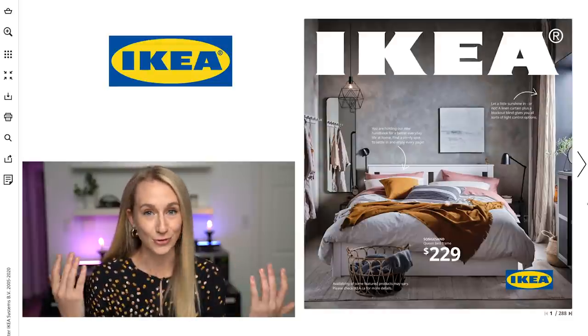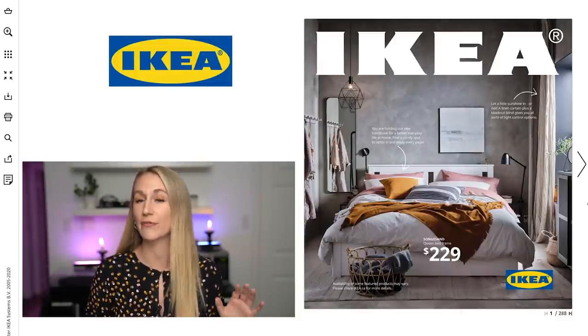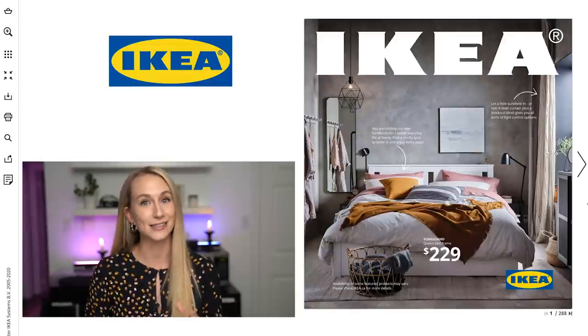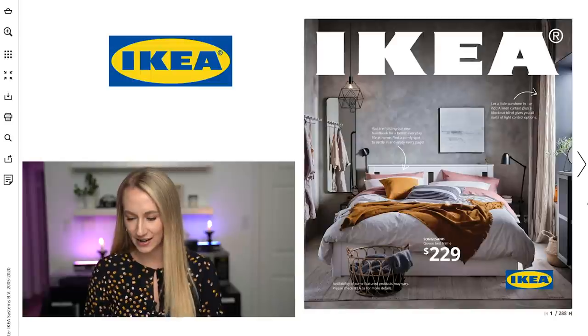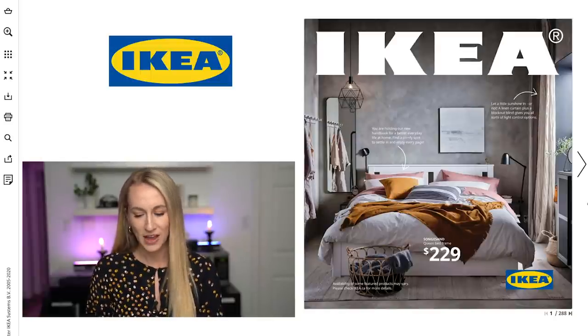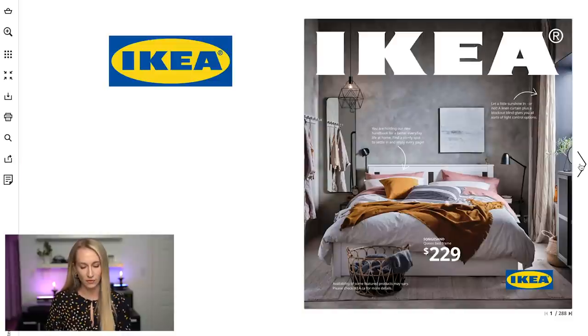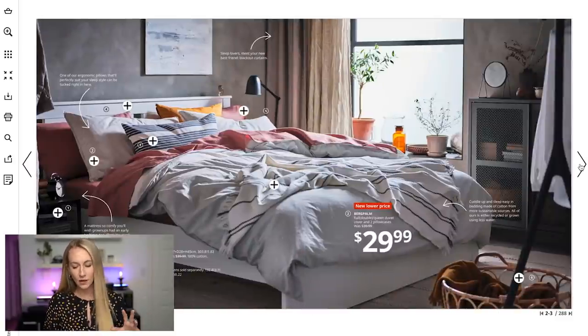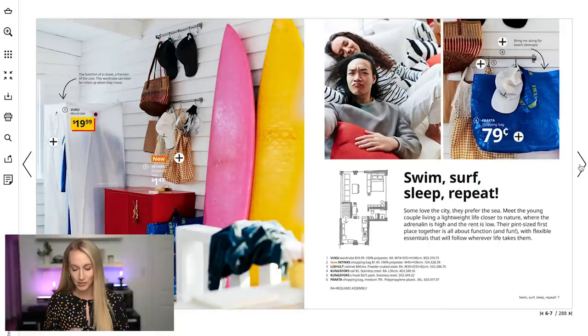You're also going to see the thread of sustainability and trying to reuse things. I'm a firm believer that if you treat your furniture right it'll last a long time, even if it's from IKEA. I've added this screen recording — you have the front frame there and then we dive into the first scene. IKEA always tries to set up these scenes, so the first section is called 'Swim Surf Sleep Repeat.'